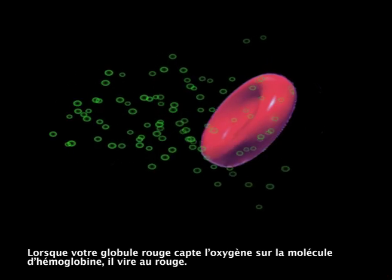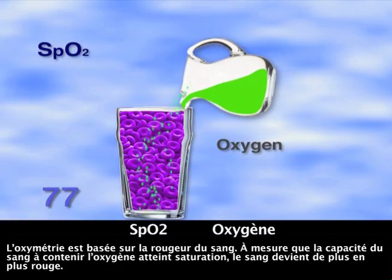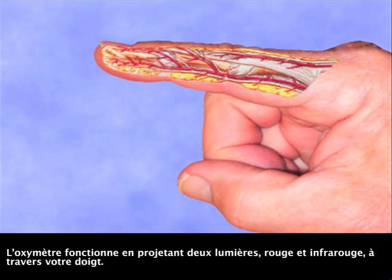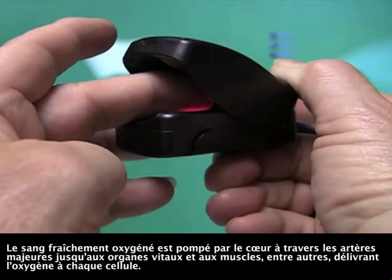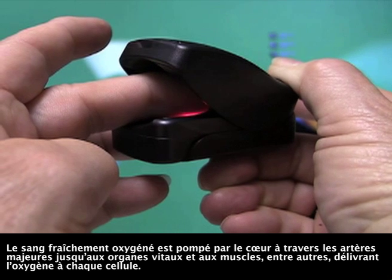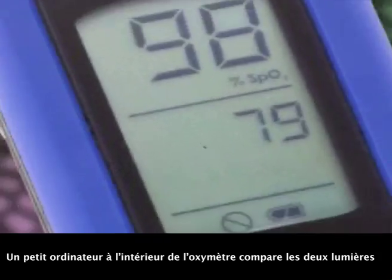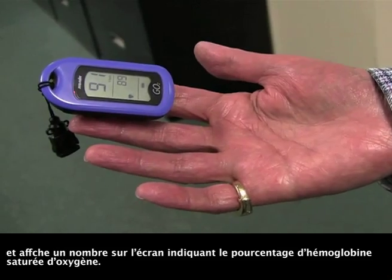As your red blood cell gathers oxygen onto the hemoglobin molecule, it turns red. Oximetry is based upon the redness of the blood. As the blood's capacity to contain oxygen becomes filled, the blood turns more red. The oximeter functions by shining two lights, red and infrared, through your finger. Sensors on the other side of your finger detect how much of each light is passing through. The red light measures un-oxygenated hemoglobin, whereas the infrared light measures oxygenated hemoglobin. A tiny computer inside the oximeter compares the two lights and displays a number on the screen that tells what percentage of hemoglobin is saturated with oxygen.